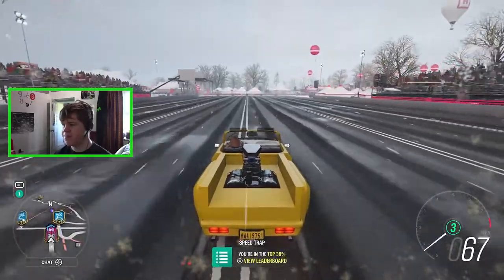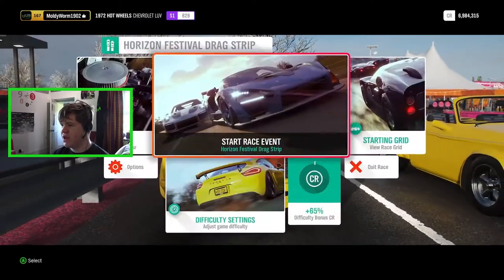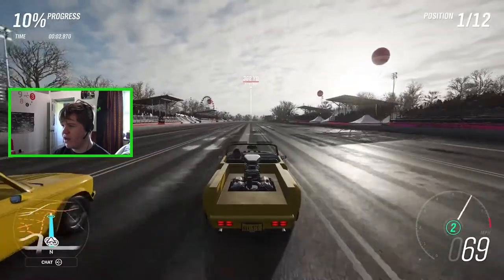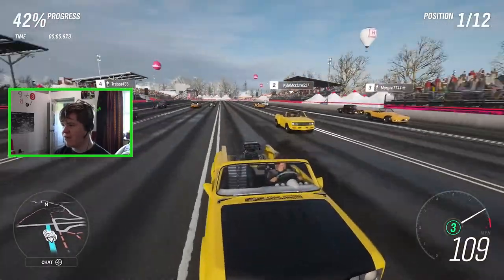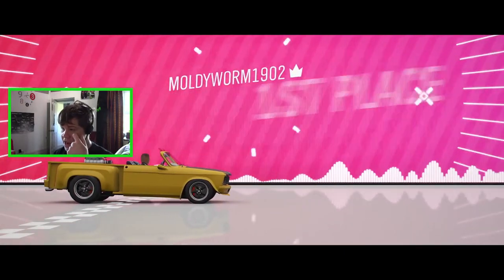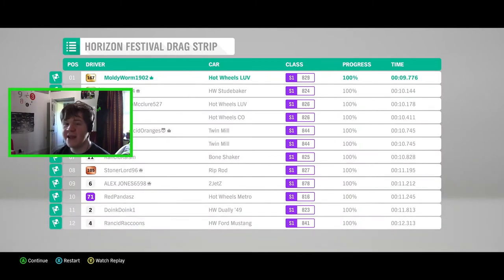Now let's load up a race and see how it compares with the rest of its class. We've got another Chevrolet LUV right next to us and all Hot Wheels cars here, all S1 class. The car next to us got a massive wheelie on the launch, but we are out ahead. We get a nine-second time on what I think is a quarter-mile drag strip — in real life that would be a very impressive pass. The little Chevrolet LUV has got a little bit of zip about it.